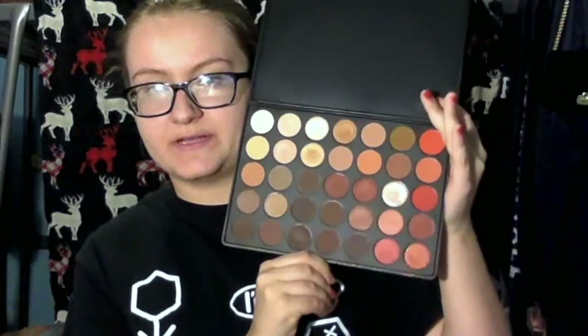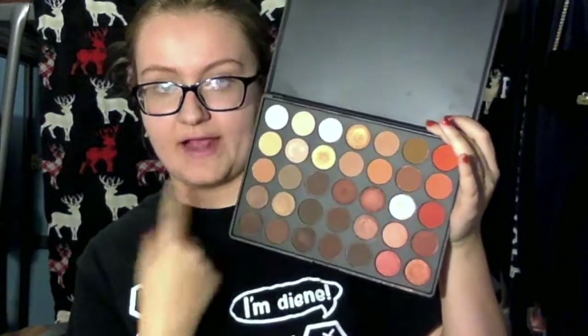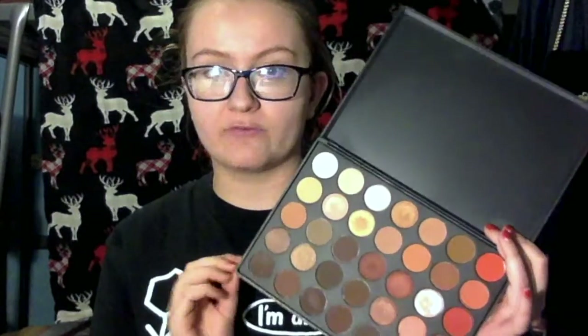For my most used eyeshadow palette, that was really hard to decide because I kind of religiously used all my palettes when I first got them. But this one stuck out — it's the Morphe 35O. It doesn't look overly used; it's so clean and I haven't hit pan on anything, but I used this thing every single day after I got it for like a month and a half to two months. I was obsessed with it. I have blue eyes and I know the warm-toned eyeshadow palette craze is a thing, but I feel like the warm tones do suit me.